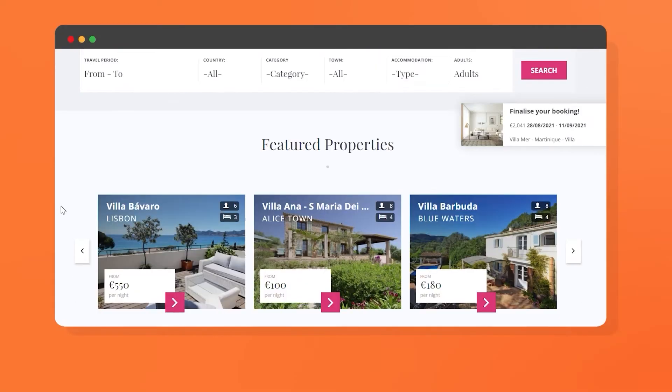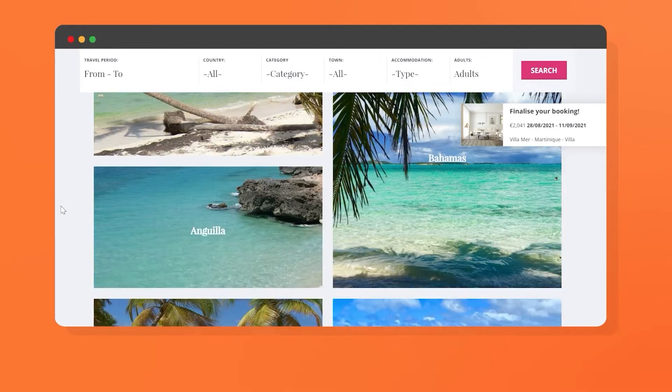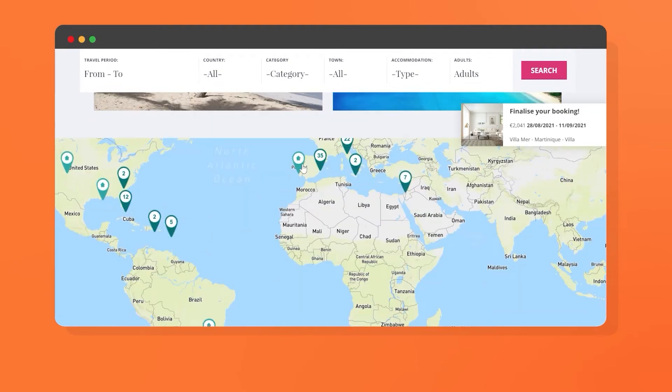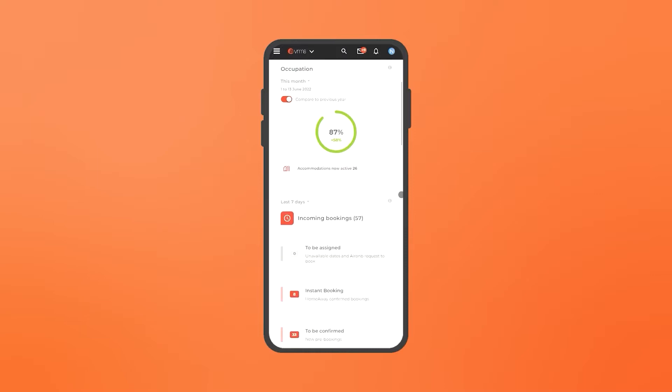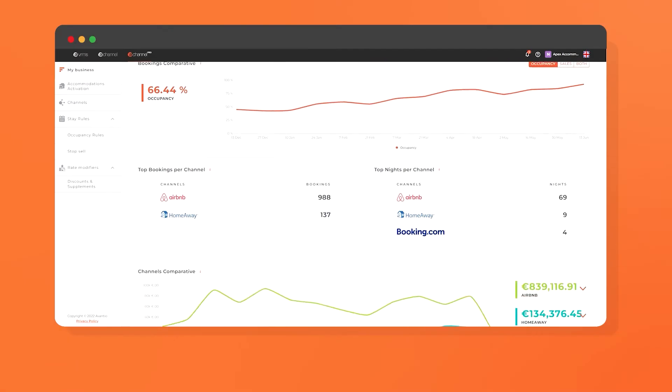Have everything in one place at all times with software that adapts to the needs of your business. If you're a professional in the vacation rental industry and have your own management software, Avantio can fully integrate with your existing system. We adapt to you, meaning that our channel manager can be fully integrated with your management software.